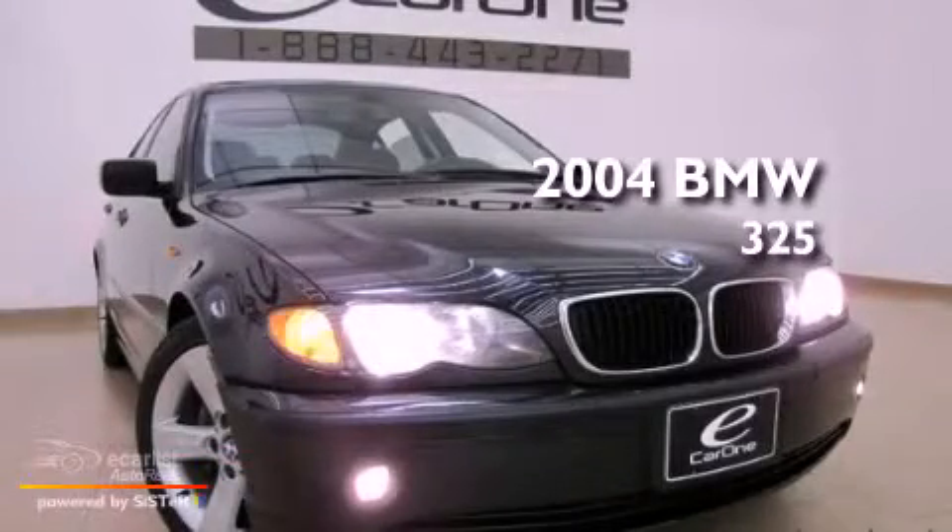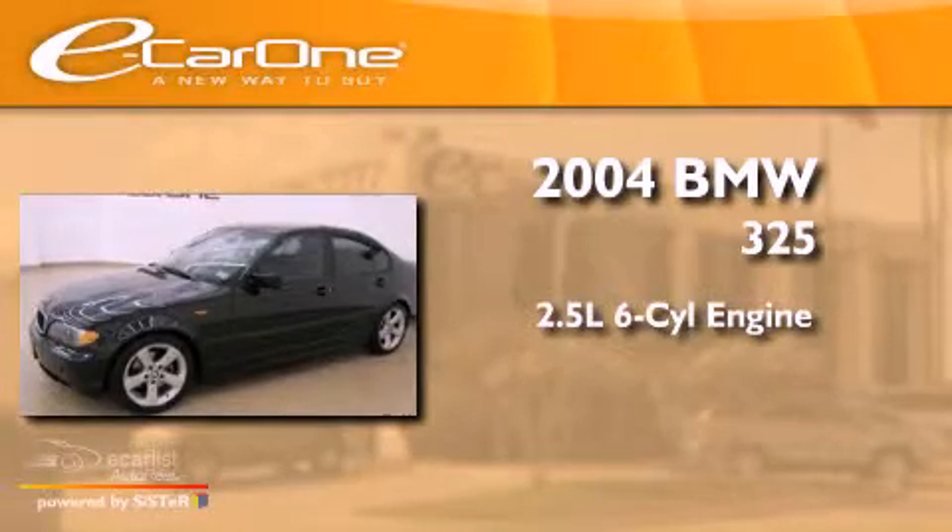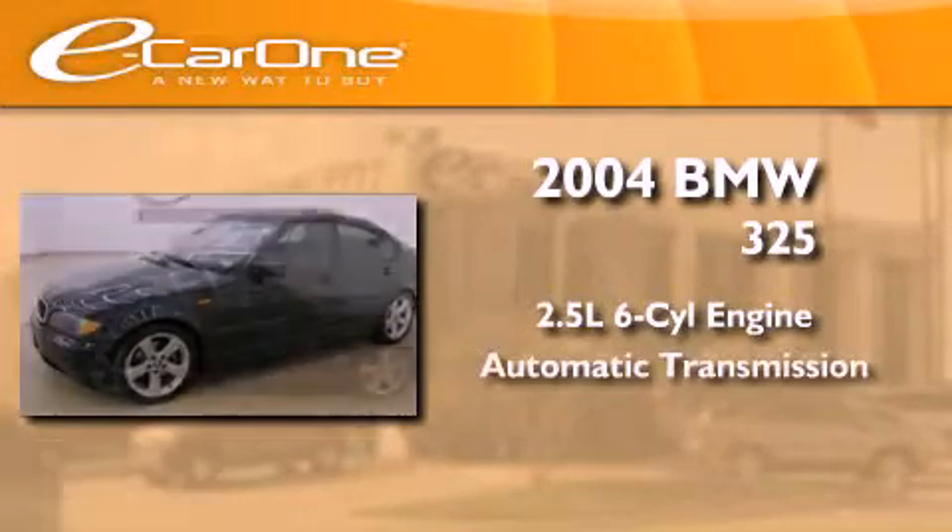This is a 2004 BMW 325. It has a 2.5-liter six-cylinder engine and an automatic transmission.